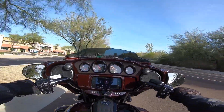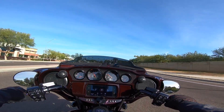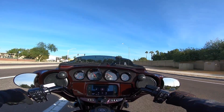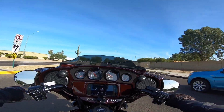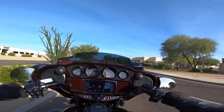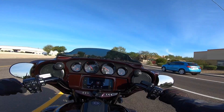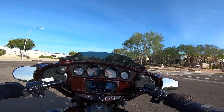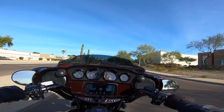You also get heated grips with these CVOs, which I've never really experienced before. I just turned them on — anything under 50-55 degrees in the morning your hands start to get real chilly at speed, which I've experienced. I went out and bought an $80 pair of Harley gloves for my Heritage, but these heated grips will certainly be a nice addition to keeping the hands nice and toasty.